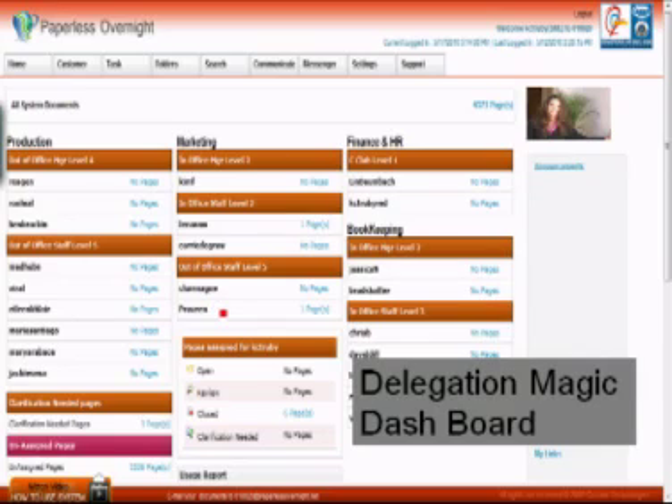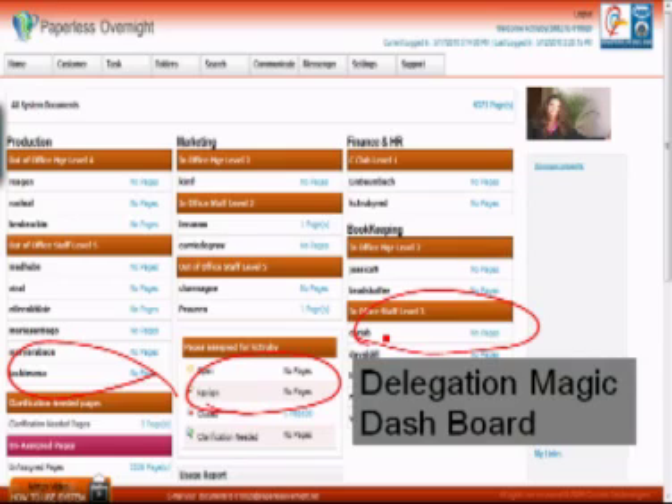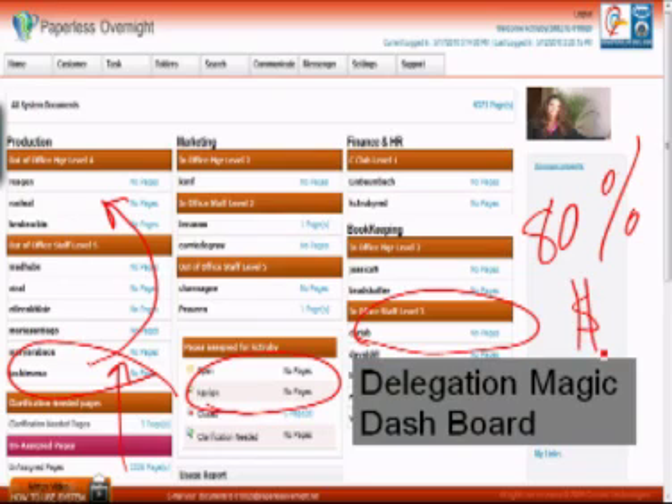Using Delegation Magic, work starts at the bottom of the skill chain — production work, marketing which includes sales and leads, and of course finance. We let our person at the lowest paid skill level do what they can, and anything they can't do they bump up to the next level with just one simple keystroke. This allows us to get 80% of our work done at the lowest skill cost possible and gives us the ability to track work as it moves up the skill chain until it goes back out to the customer delivered.